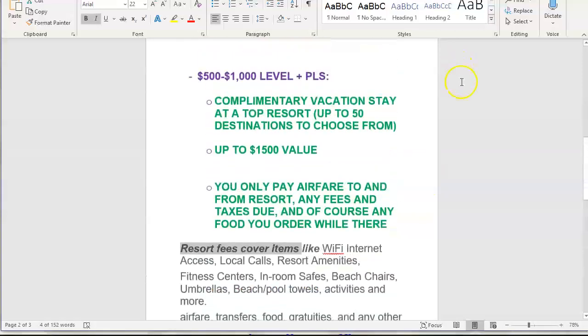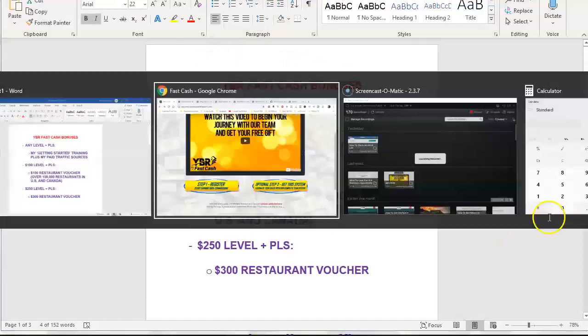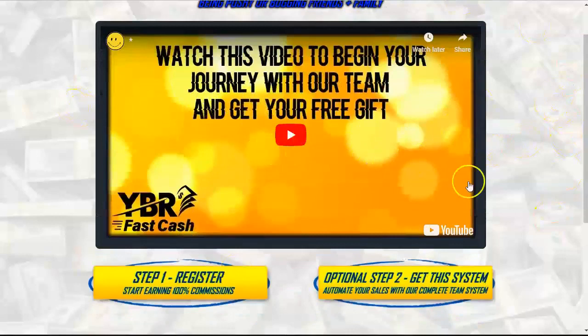Those are the exclusive bonuses you'll receive when you join me in both Easy One Up and the Power Lead System to promote the whole YBR Fast Cash sales funnel system. If you're ready to get started, go ahead and click the very first link below this video in the description area, put in your email address, and you'll be taken to this page. Just watch that 20-minute video and go through steps one and two. Thank you for watching this video and I'll talk to you soon. Bye.